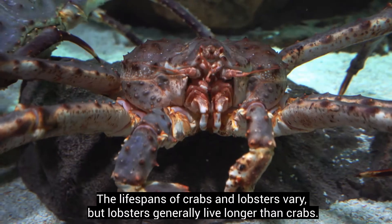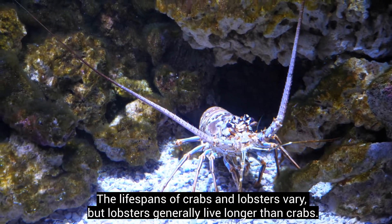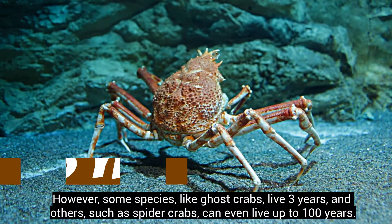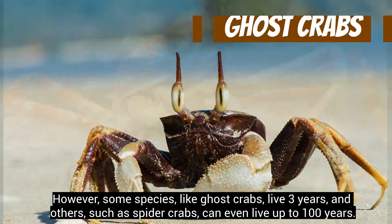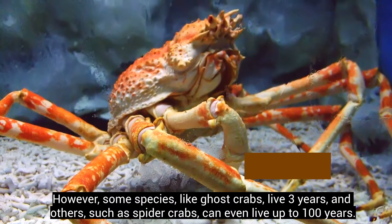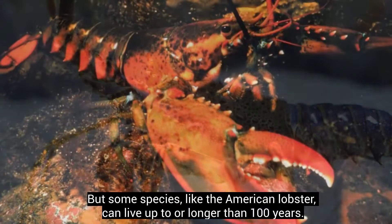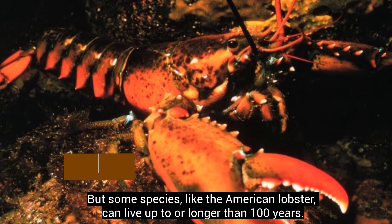The lifespans of crabs and lobsters vary, but lobsters generally live longer than crabs. Crabs usually live 8 to 13 years; however, some species like ghost crabs live only 3 years, while others such as spider crabs can live up to 100 years. In most cases, lobsters can live for about 70 years, but some species like the American lobster can live up to or longer than 100 years.